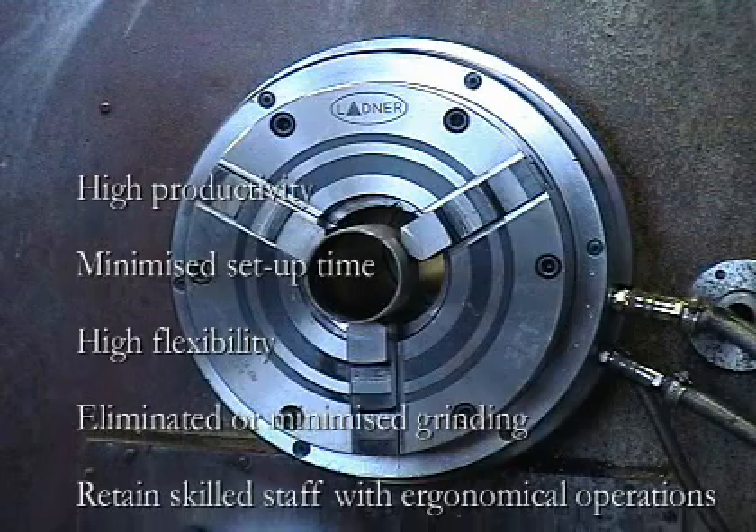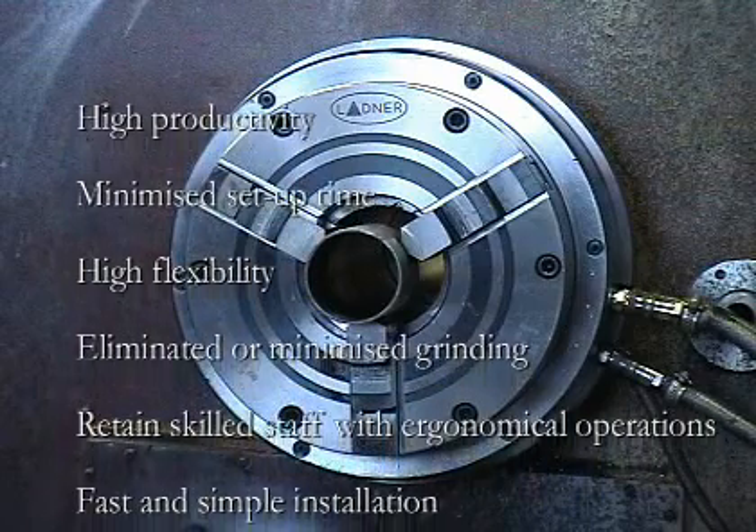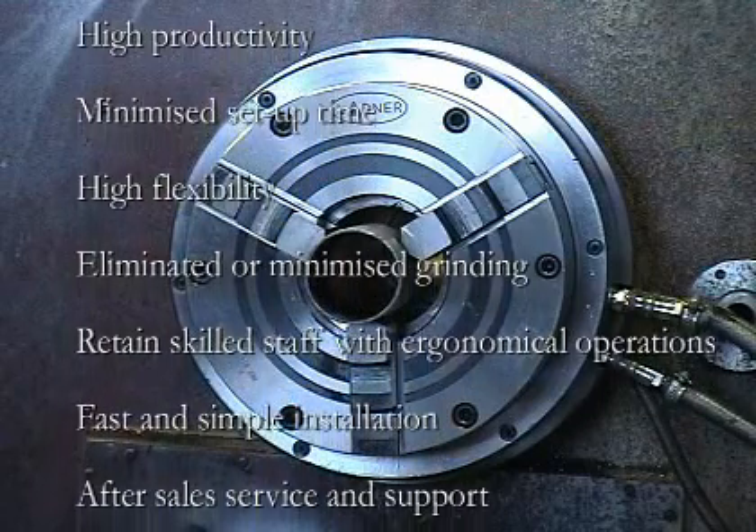Ergonomical push button operation, which facilitates retaining skilled staff. Fast and simple installation on lathes, with or without draw tubes. After sales service and support.